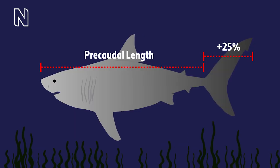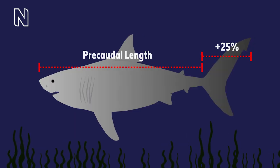We think Megalodon might have had a tail similar to that of a great white, so we then add 25% for the tail. We think roughly between 15 and 18 metres is the likely size for Megalodon — that's roughly double the size of a bus, or three times the size of a great white.